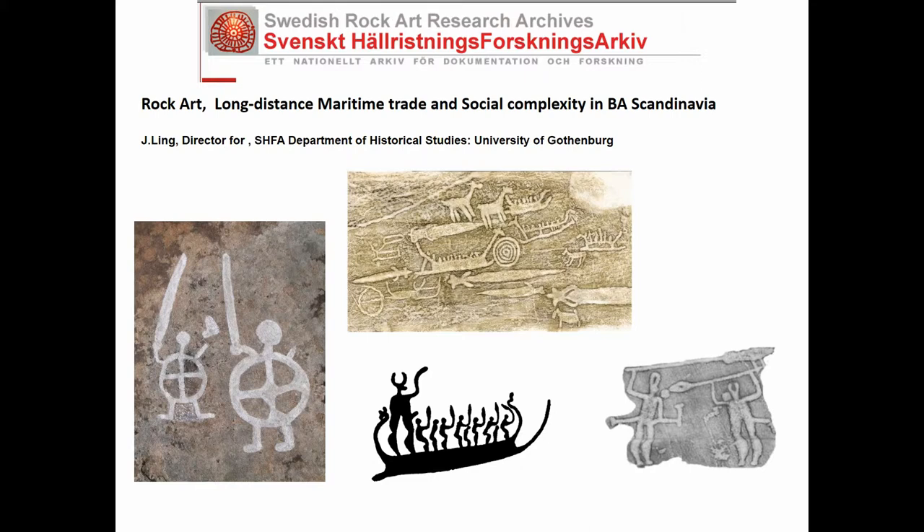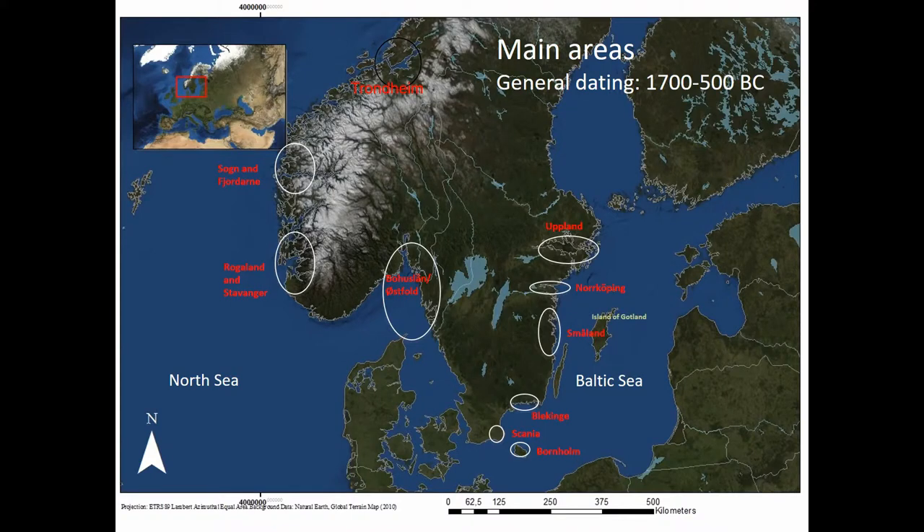I work with rock art — I'm director of the Swedish Rock Art Research Archive, so rock art stands very close to me, but also metal and metal trade. Looking at the South Scandinavian rock art scene, the main areas date to the Bronze Age, 700 to 500 BC. Altogether in this space you have about 30,000 boats depicted, and the rock art comes, stays, and vanishes with the Bronze Age.